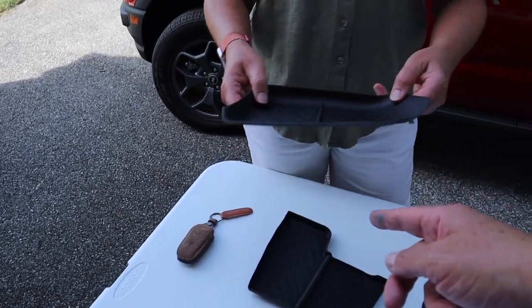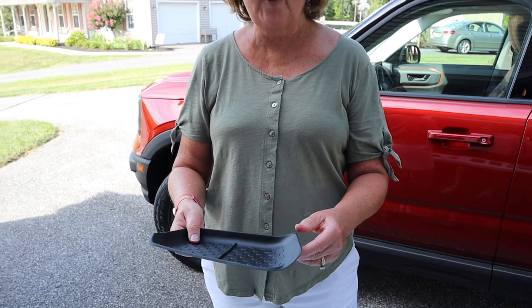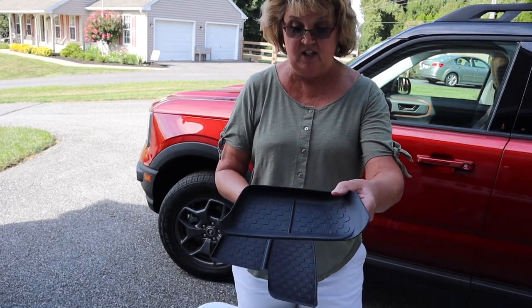Numbers two and three would be these cute little inserts for the cubbies. In the front there's an upper one and a lower one, and these fit in and cover them nicely to protect what's there so you don't spill anything.